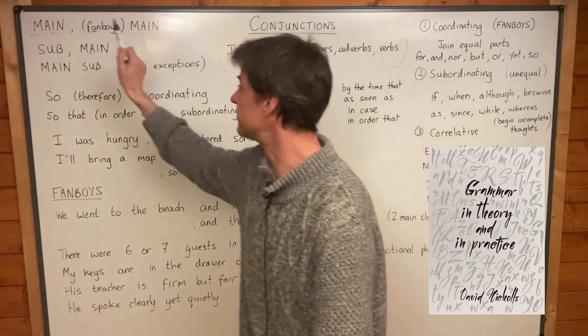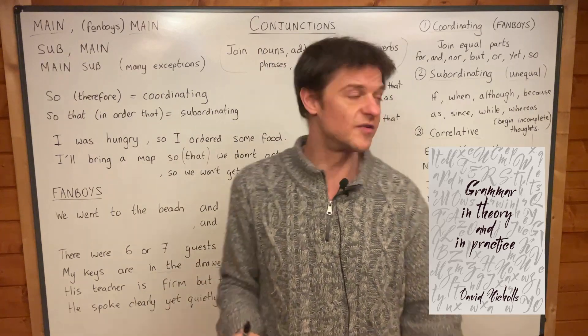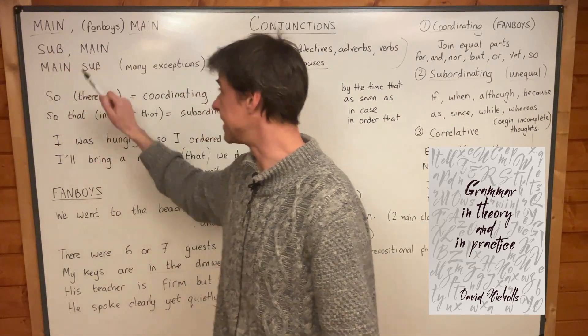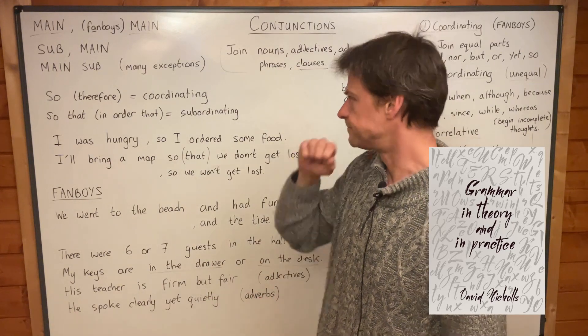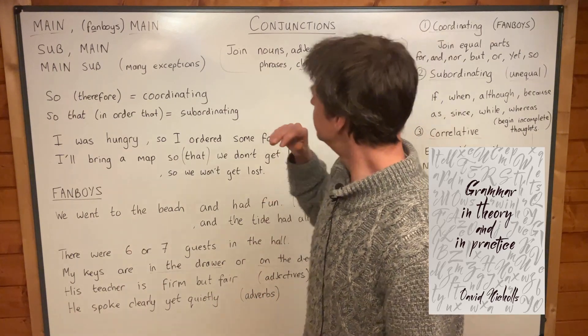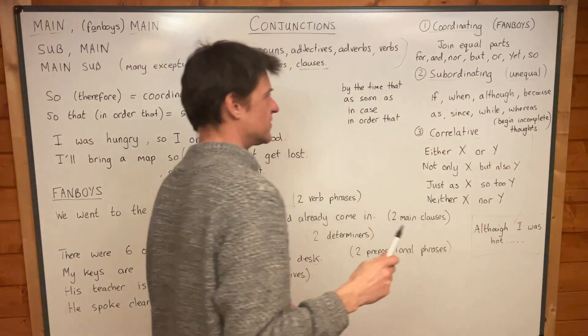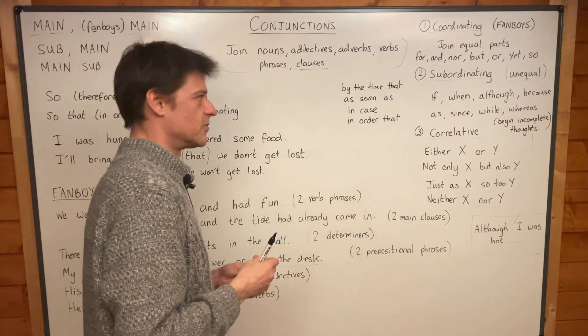In that sense, they join equal parts — they join equal clauses. The subordinating conjunctions don't. They join subordinate clauses to main clauses. Only those seven words join the main clauses. If we look at subordinating conjunctions now and compare them to coordinating conjunctions...